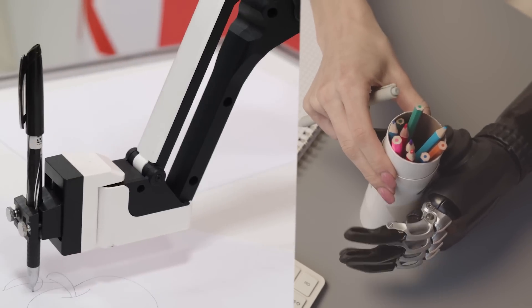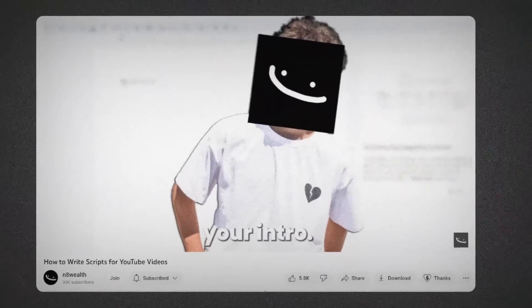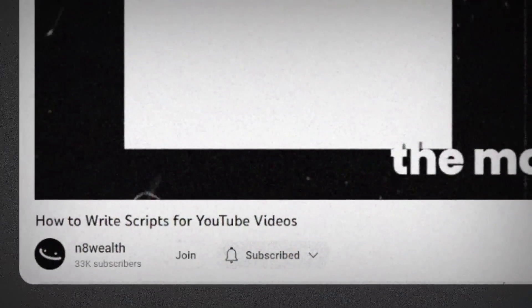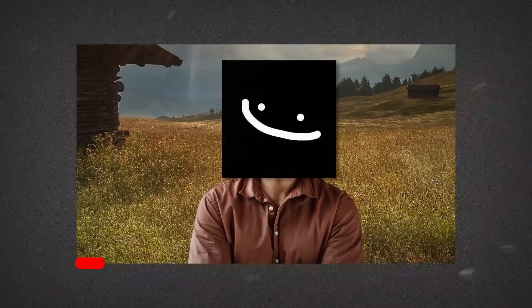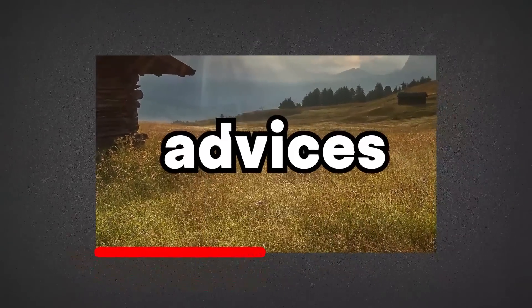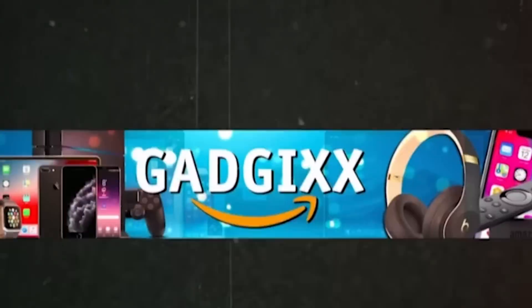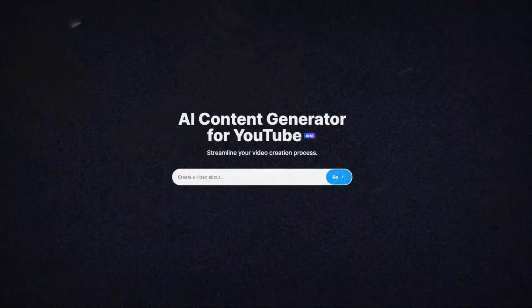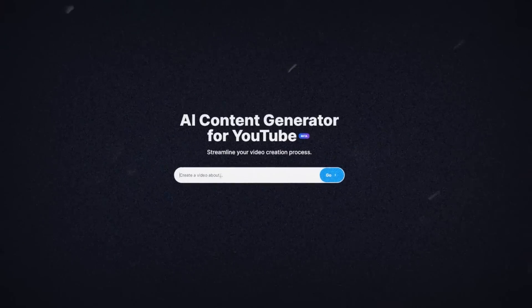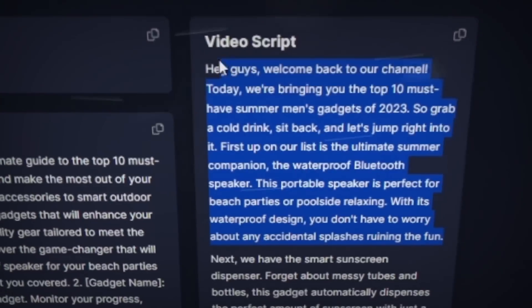But AI also needs to be combined with your own script writing talents to be effective. I have a video on script writing that teaches you exactly how to write scripts yourself, so go check that out later. Also, throughout this video, I'll be making my own video using the advice I'm giving you for a burner channel I have called Gadgets, which is a channel in the tech slash gadgets niche. And even though I said to use AI as a supplement and not your only method for script writing, I went ahead and threw some prompts at vidIQ's AI to churn out a three-minute video script with some minor edits that I made later.